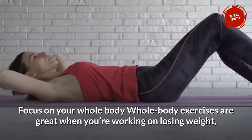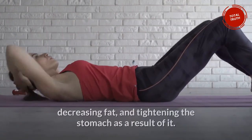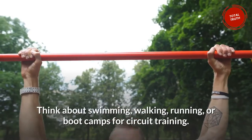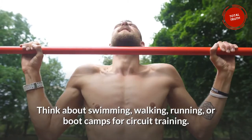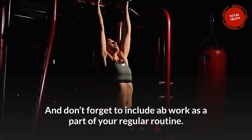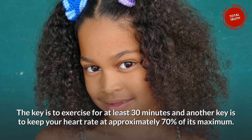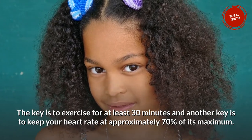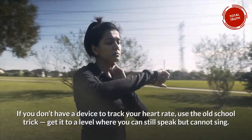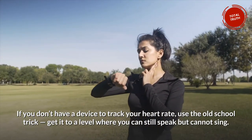Number 7: Focus on Your Whole Body. Whole body exercises are great when you're working on losing weight, decreasing fat, and tightening the stomach as a result. Think about swimming, walking, running, or boot camps for circuit training. Don't forget to include ab work as part of your regular routine. The key is to exercise for at least 30 minutes and keep your heart rate at approximately 70% of its maximum — this is when your body starts burning actual fat. If you don't have a device to track your heart rate, use the old school trick: get it to a level where you can still speak but cannot sing.